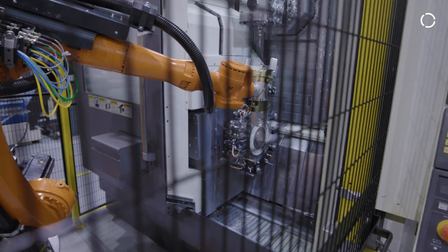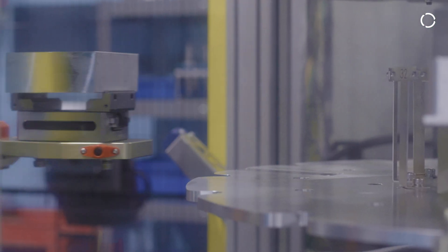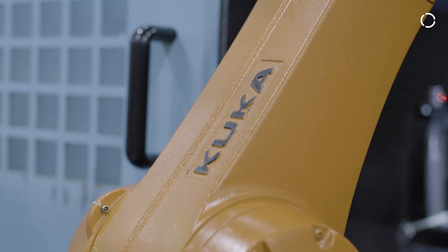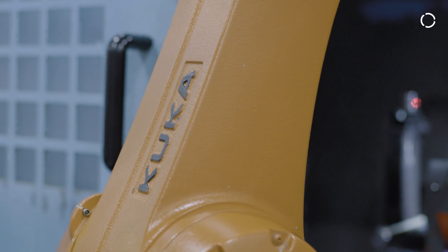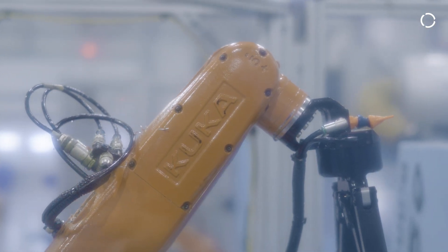We are running 24 hours, 7 days. The robots let us achieve that because they can do the job of four machinists. We're running lights out — the robots are running and there is nobody here. We use our people on the day shift to set up the robots, and then the robots do the job for the rest of the day and the weekend too. What we like about the Weibo systems is they are really close to the same, so it's easy to train our employees and make them really versatile on each type of automation. Everything is kind of standard while being flexible.